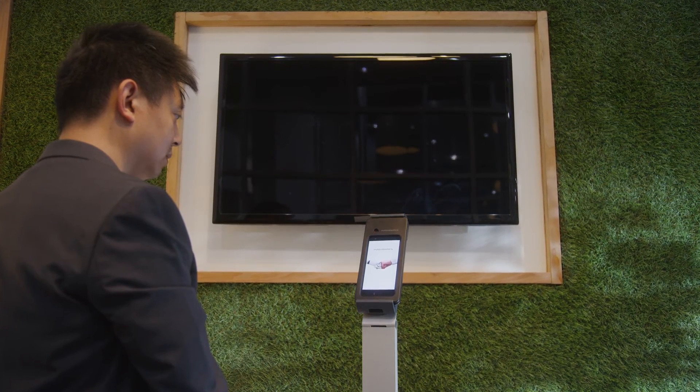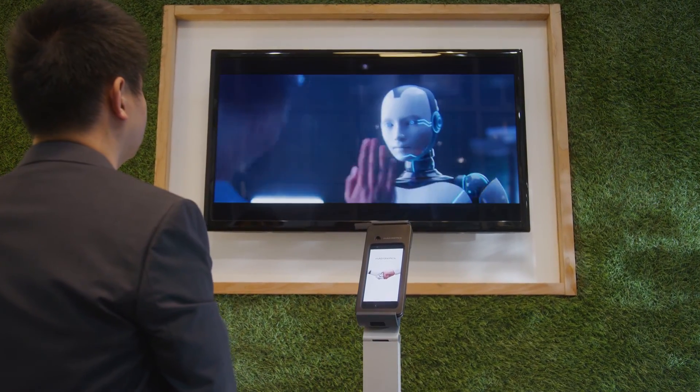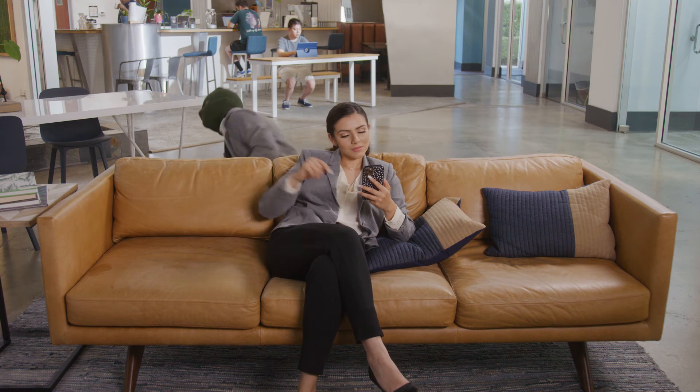Or being greeted by a virtual receptionist: 'Hello David, I'll let Carl know you're here.' Enjoy a slick video about our company. So what are you waiting for? Experience the new normal with Gatekeeper.